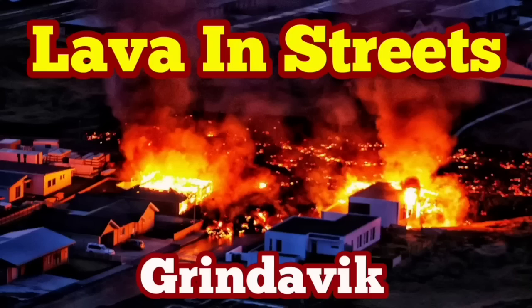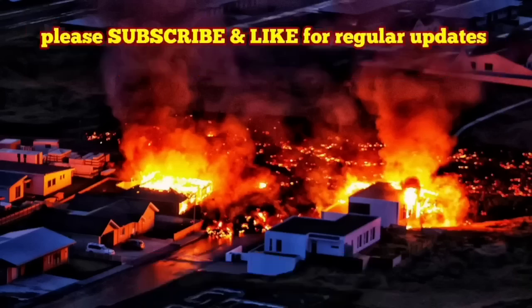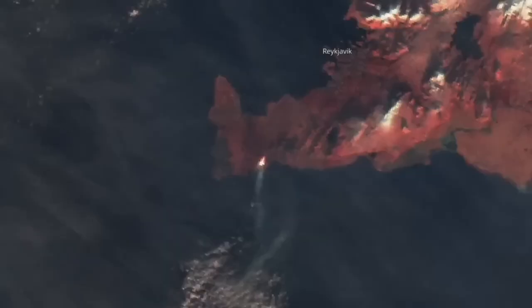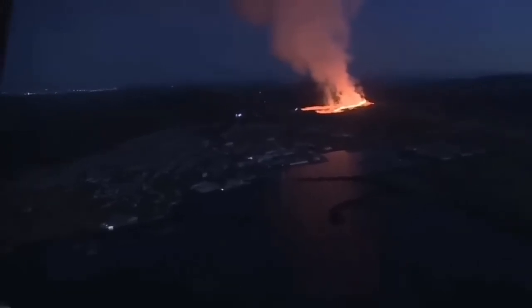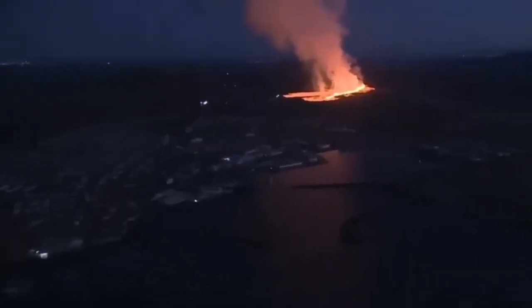Lava is in the streets of Grindavík. How it started goes back to early morning. We had a bang in the darkness at about 7:58, and this was the sign of the eruption we had been waiting for. Last night I noticed a dip and then a rise — you could see it even from space. Our satellites are picking this up, and then the coast guard of Iceland was able to fly over the area.